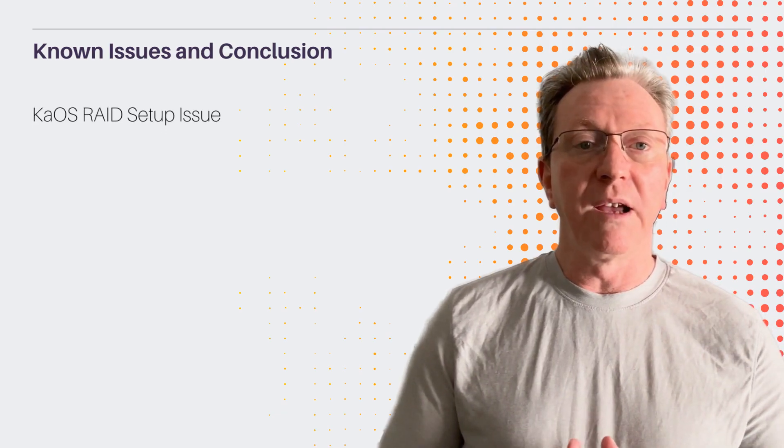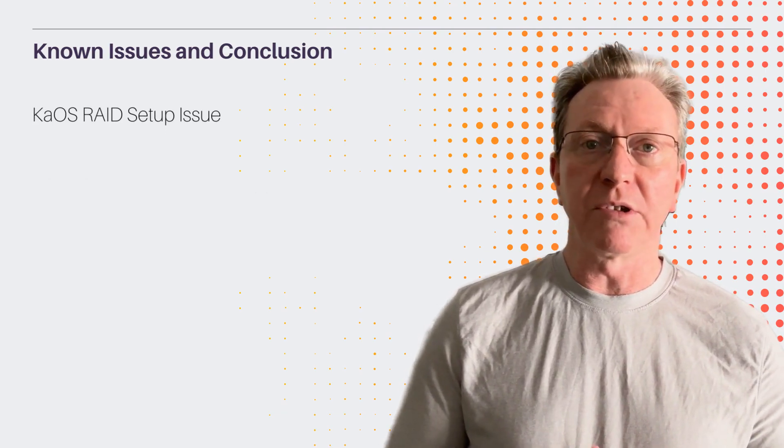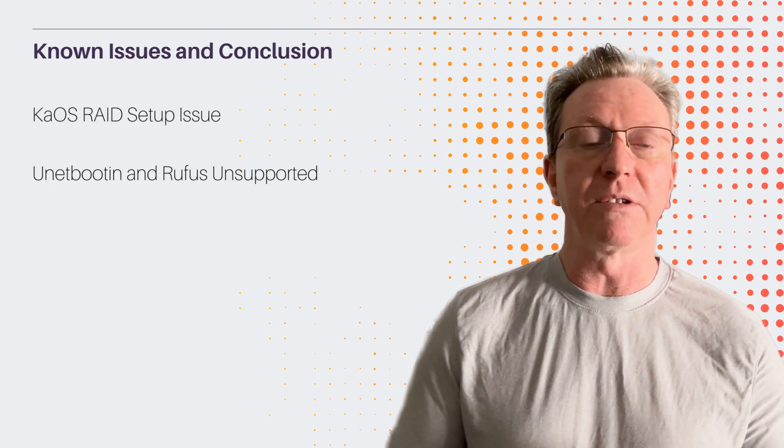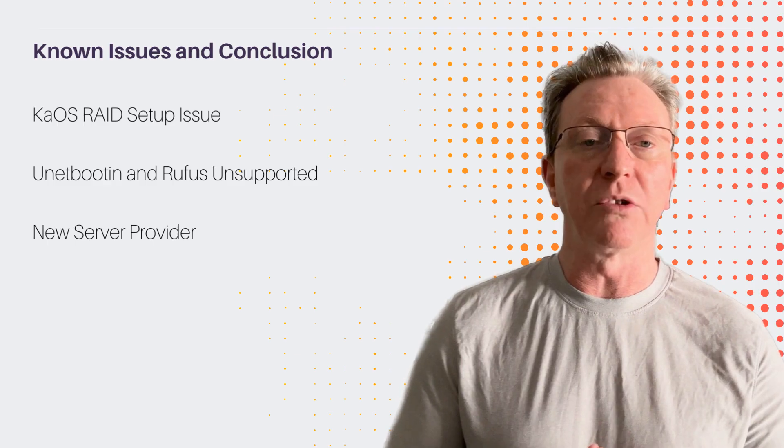A few known issues: KOS can't install on RAID setups, and ISOs don't support Unetbootin or Rufus. Follow the download page for guidance. Excitingly, a new server provider ensures KOS's continued growth.